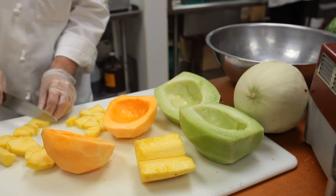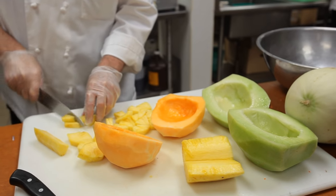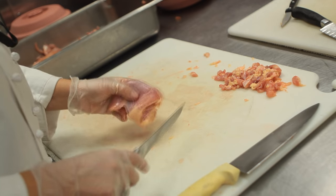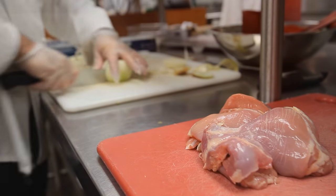The bacteria present can spread to other food. It's very important to keep raw meat away from other food. Always wash your hands after handling raw meat. Food contact surfaces that touch raw meat must be washed and sanitized.